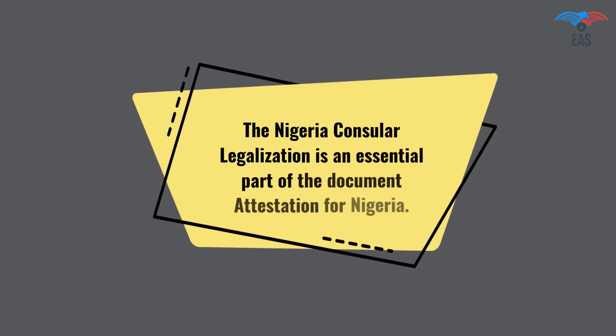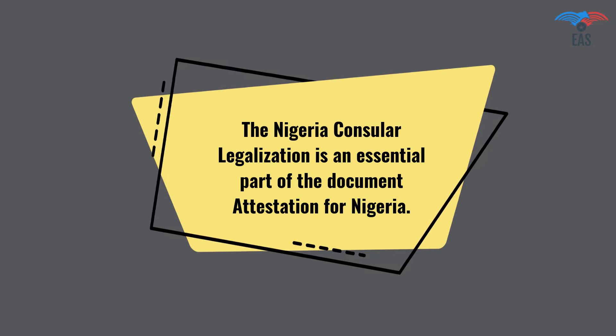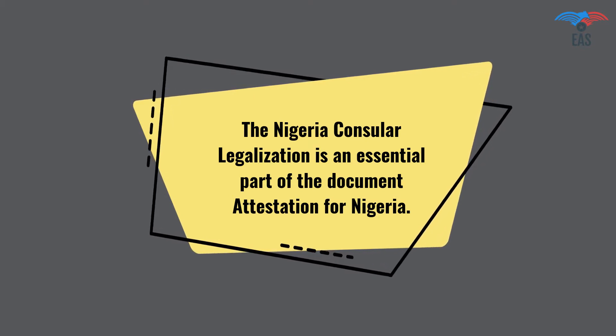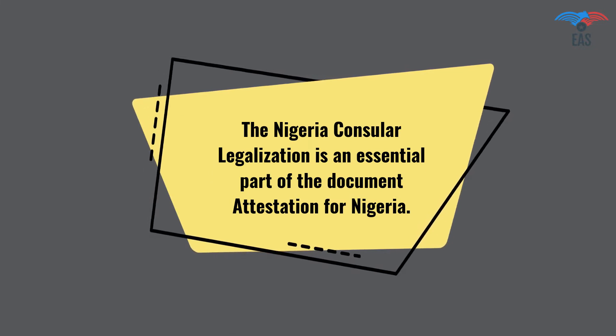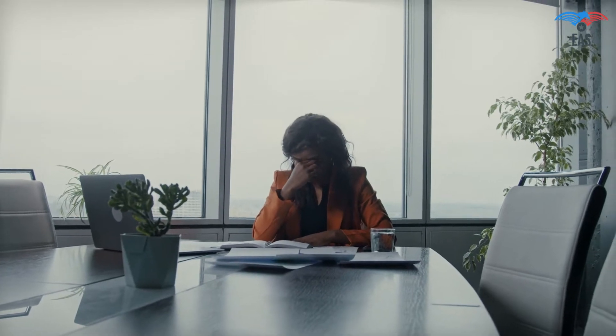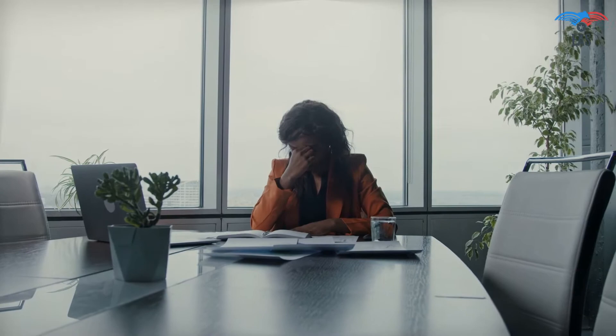The Nigeria consular legalization is an essential part of the document attestation for Nigeria. This process will certify the legality of your certificates and yourself for business, work, or stay in Nigeria. It is obvious to get stressed with so many questions, and only professional help can save you from all these complications.